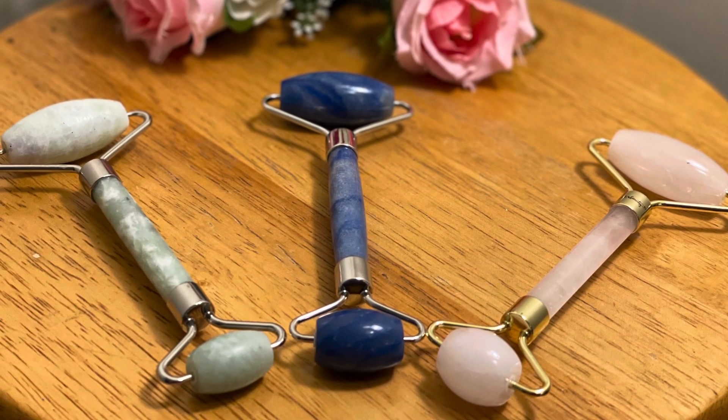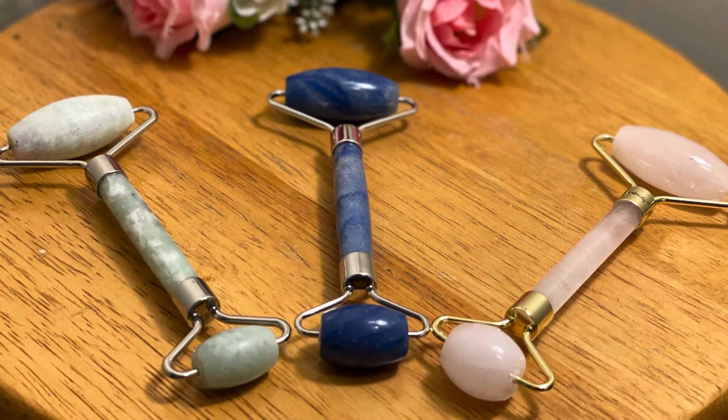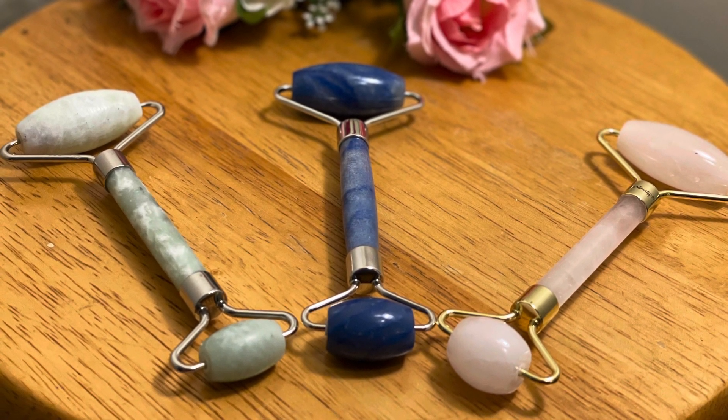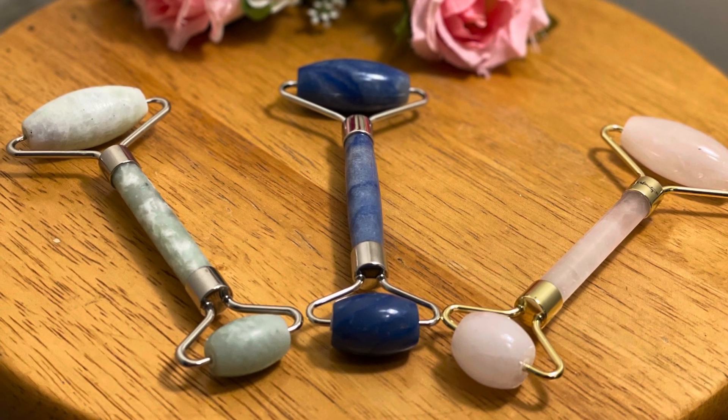Aventurine is best for problem skin prone to acne, eczema, and stress. Select aventurine for its anti-inflammatory properties to calm an irritated mind and to reduce the signs of stress.